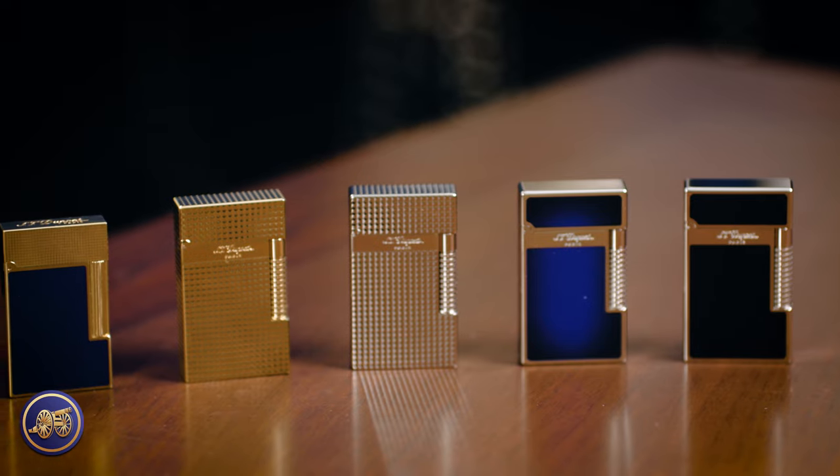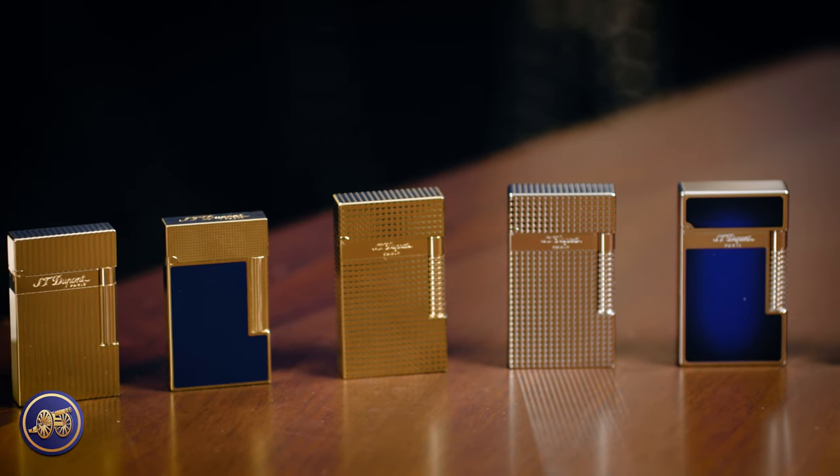Hi, I'm Kirby Allison, and in today's video, I pulled a selection of our S.T. Dupont lighters — the Le Grand Cling, the Perfect Ping, and the Linea 2.